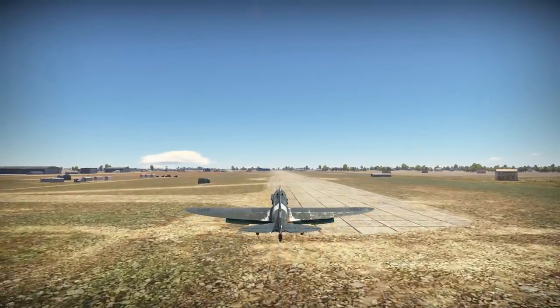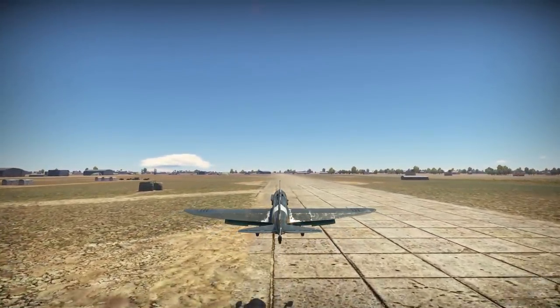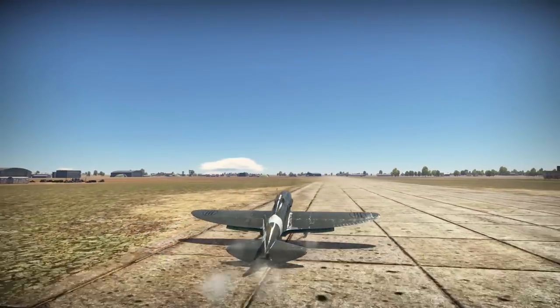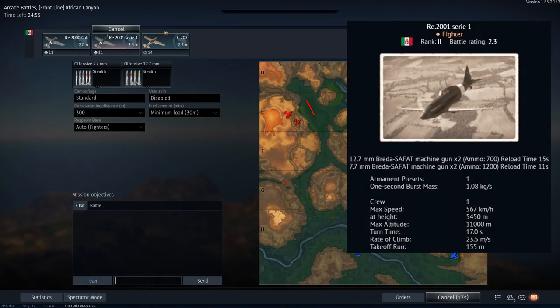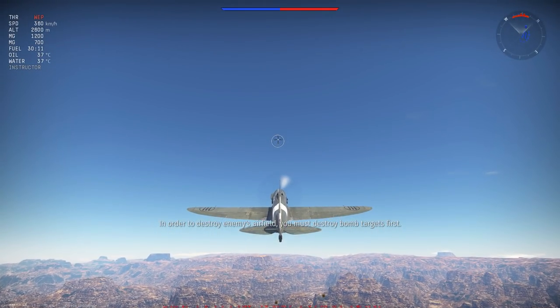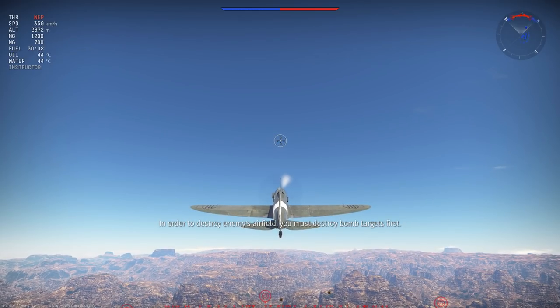With our historical review concluded, let's take a look at how the RE-2001 Series 1 handles in the skies of War Thunder Arcade. Today's gameplay is from the front line map African Canyon. Stealth belts are used for both calibres of machine gun, as in my experience they offer the greatest damage output over time. Gun convergence is set to 300 metres, noting this only affects the 7.7mm wing-mounted machine guns, and the reason for this is two-fold.